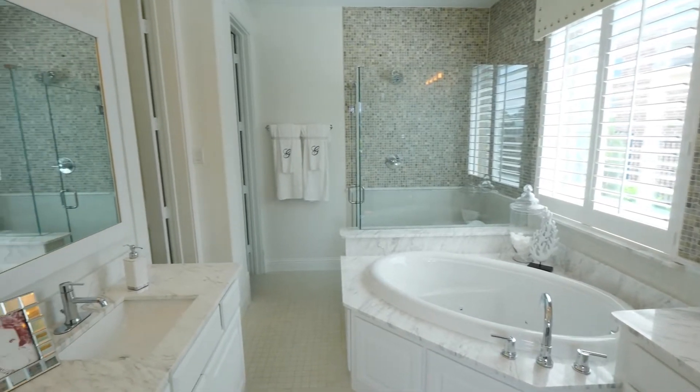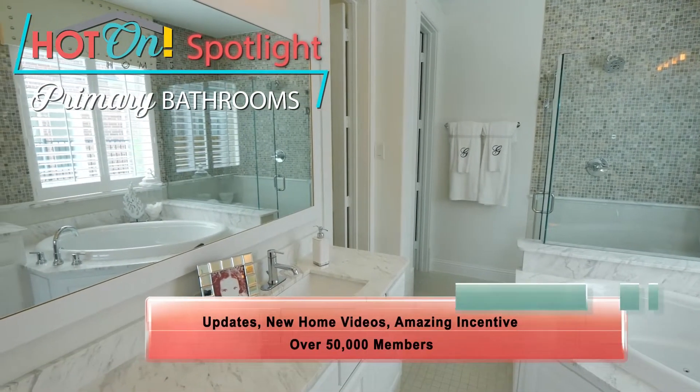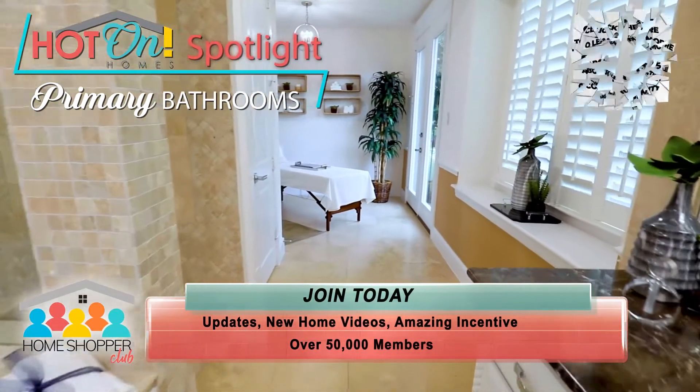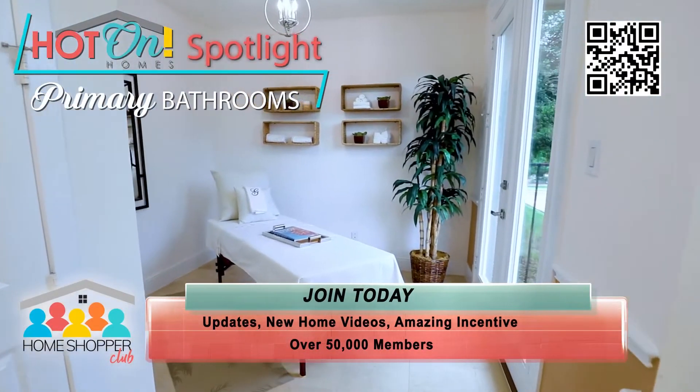Some of the most amazing rooms in new homes today are the primary bathrooms. These suites, located just off the primary bedroom, offer homeowners a spacious retreat — a relaxing resort, or an efficient room to prepare for the day.